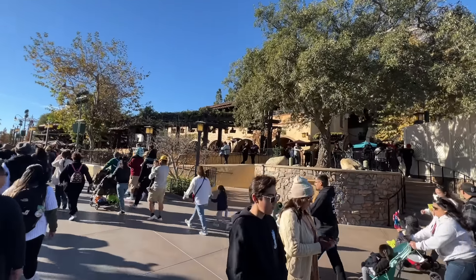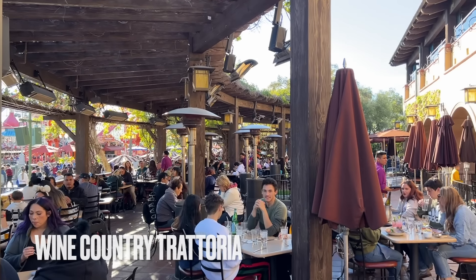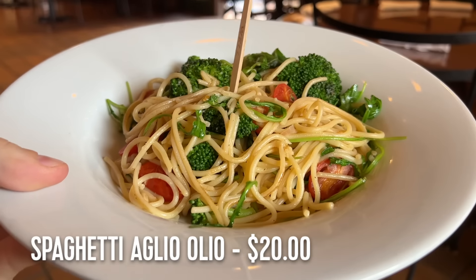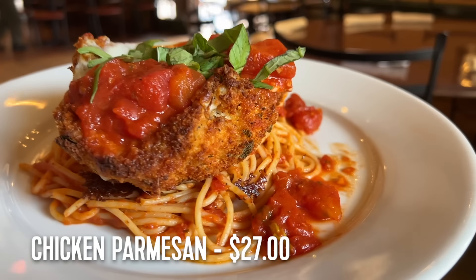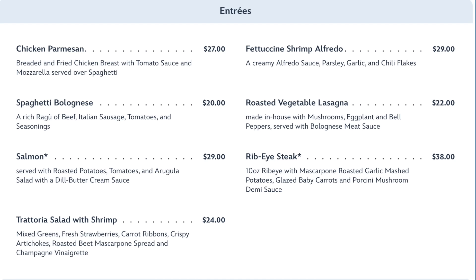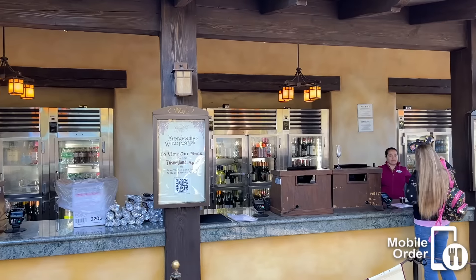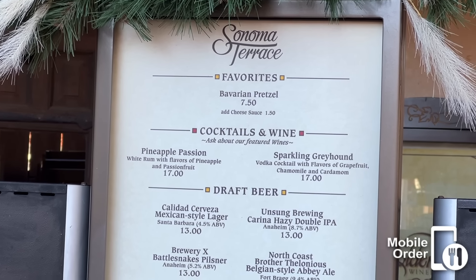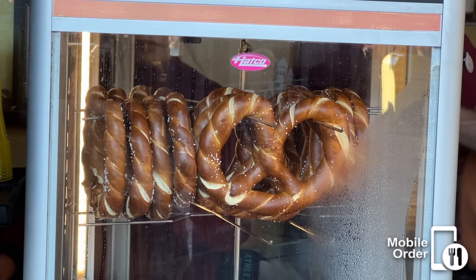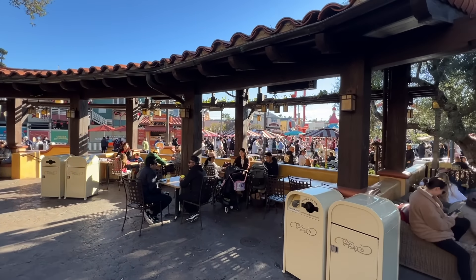Not too far away is our second table service restaurant at Disney California Adventure, Wine Country Trattoria. My wife and I put off eating here for a long time because it just seems like an Italian restaurant — and it sort of is. But it's got good food and is an underrated gem in my opinion, well worth your consideration, and an easy reservation to get. On either side you'll find two locations for alcoholic beverages: Mendocino Terrace and Sonoma Terrace. The only food item of note is the Bavarian Pretzel at Sonoma Terrace, which also has a gorgeous seating area.